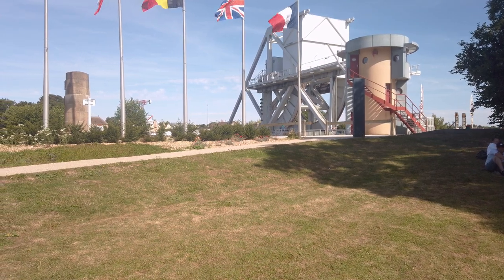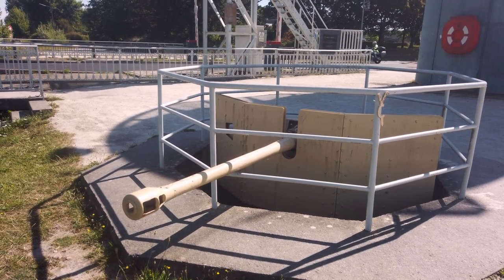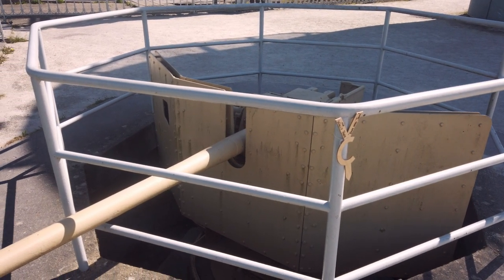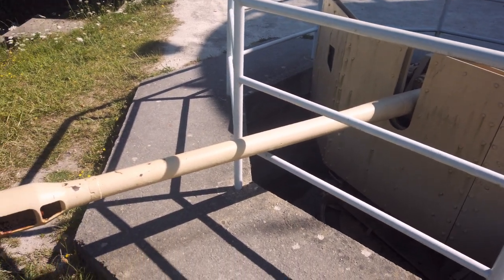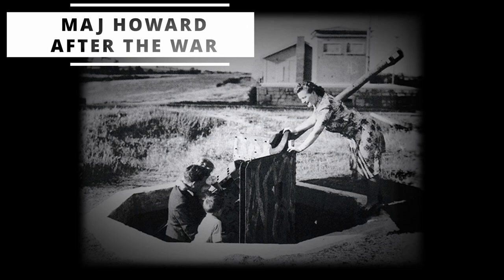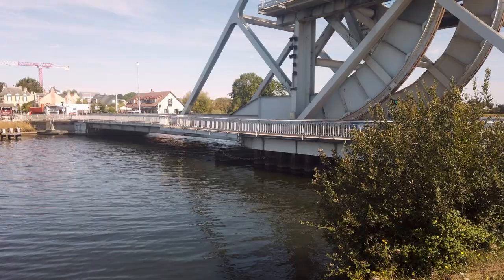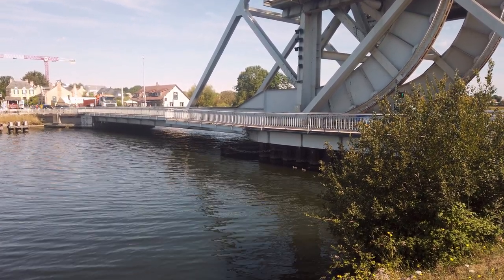Once all of the gliders had landed and the men had been assembled, they ran up the slope to assault the bridge. This gun was sited to defend the bridge and was subsequently captured during the operation. In later years, John Howard came back to the bridge to visit with his family. Once they had silenced the pillbox on this side of the bridge and secured the near bank, Howard ordered his men to seize the far bank — firing from the hip as they made their way across.